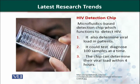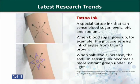This chip can detect the viral load within 4 hours and can be used easily in remote areas for disease detection. It can diagnose more than 100 samples at a time, determine the viral load within 4 hours, and can be used easily in remote areas for the detection of HIV and its viral load.